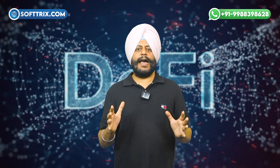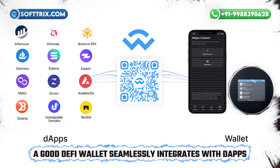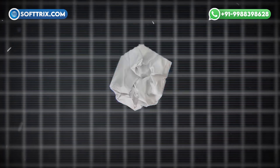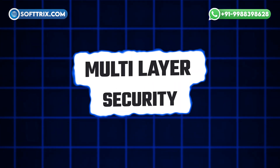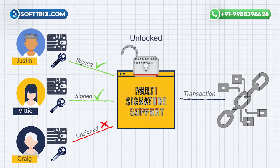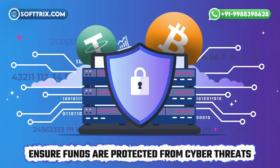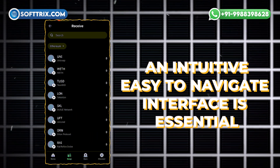Integration with decentralized apps, or dApps: dApps are the foundation of DeFi. A good DeFi wallet seamlessly integrates with dApps, enabling functionalities like staking, lending, and borrowing without leaving the wallet. Multi-layer security: security is crucial in DeFi. Features like multi-signature support, two-factor authentication, and encryption ensure funds are protected from cyber threats.